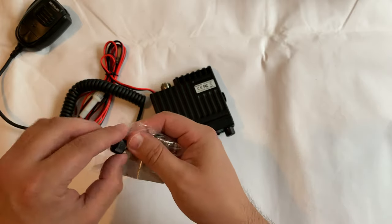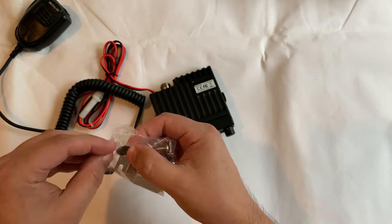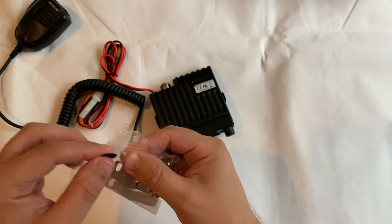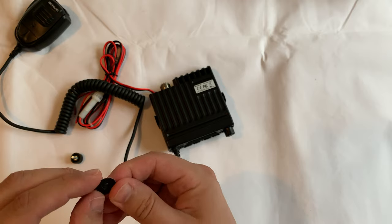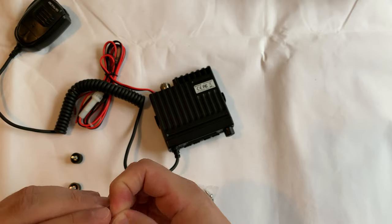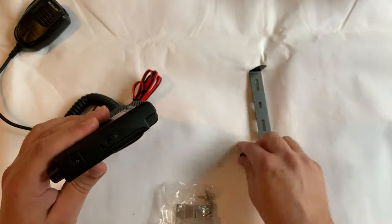The RT98 has a built-in speaker which can output a maximum of around 2 watts of audio power. On the rear is a 3.5 millimeter socket which doubles up either as a speaker extension socket or it can be used for the programming cable.